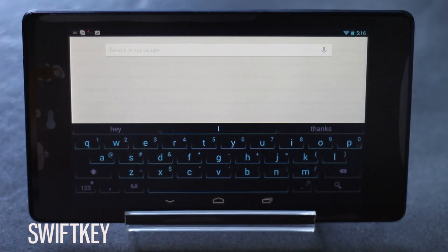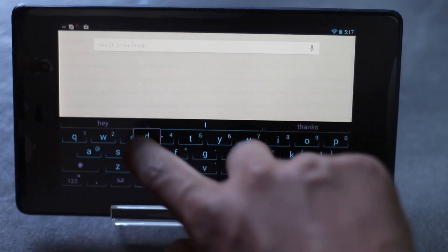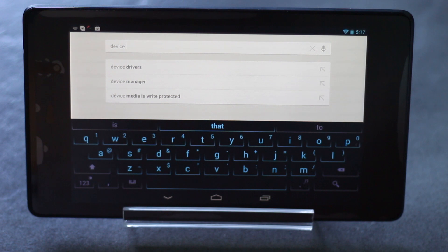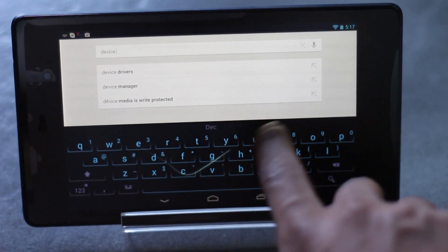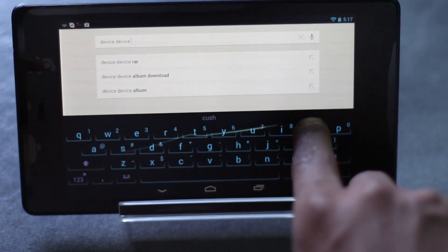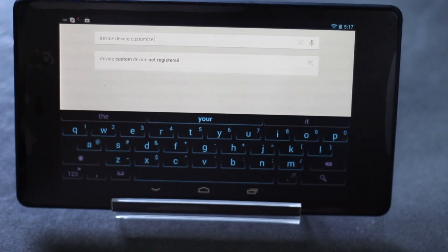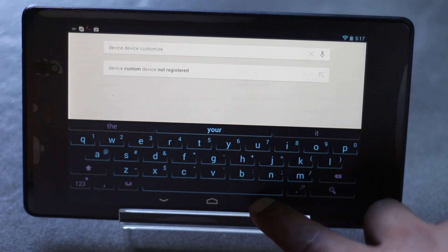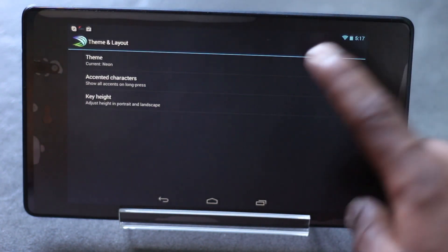The stock keyboard for Nexus is not so great compared with SwiftKey. In SwiftKey you have all the features you need and the word predictions are very accurate — much better than the stock Android keyboard. You can just slide your fingers over letters to write any word and it will also show you suggestions, and it's very accurate.